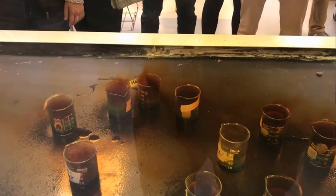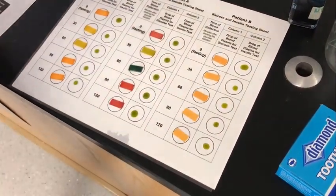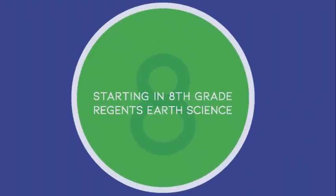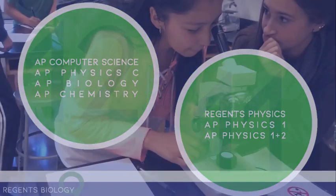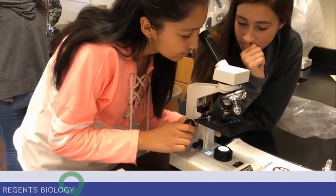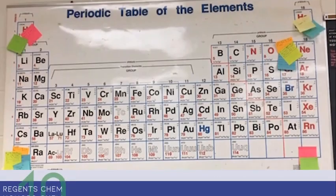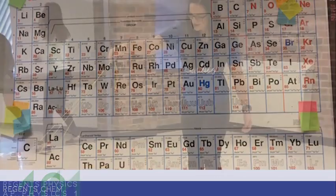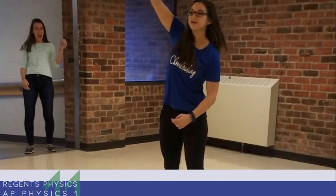Let's begin by looking at the traditional pathways through the science department, beginning in 8th grade. If you are currently in Earth Science as an 8th grader, next year in 9th grade you'll be taking either Regents Biology or Honors Biology. In 10th grade you'll be taking either Regents Chemistry or Honors Chemistry. In 11th grade you'll be taking Regents Physics or one of the AP Physics courses.